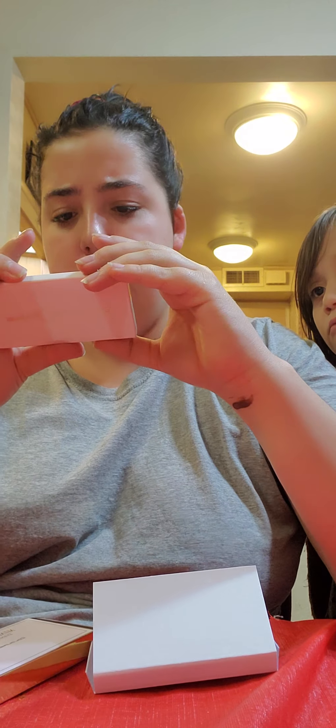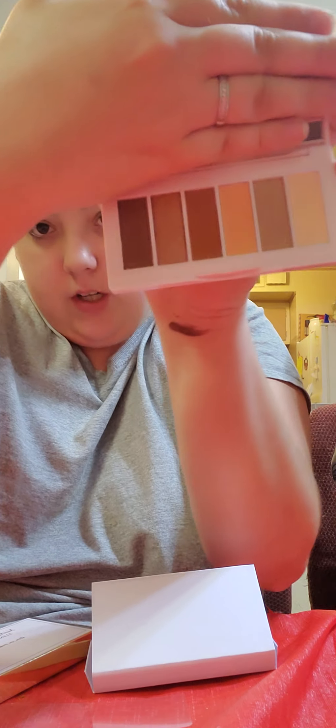Now trying to open the palette — okay, I got it open without breaking it. The brand is What a Million — I've never heard of this brand before. These colors are not for me; they're very neutral, for someone who goes to work every day and wants a neutral look, which I definitely don't go for. Anyway, yes, this was the palette and thankfully I was able to open it without ripping it.